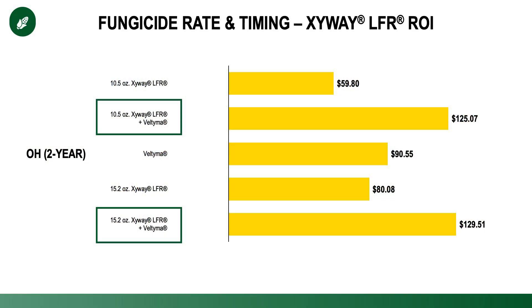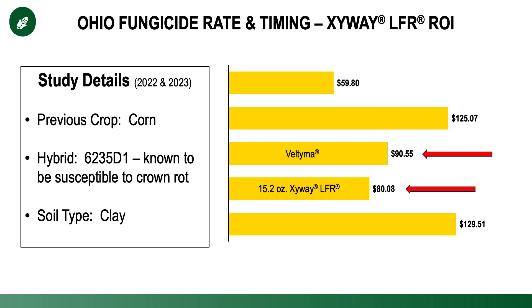When we look at the Ohio data, all the different treatments looked incredibly positive, but particularly those that had Zyway. It was so positive that a single full-rate application of Zyway nearly competed with Veltima — a PFR-proven product — from an ROI standpoint over the past two years. We set this study up in Ohio the exact same way both years: previous crop was corn-on-corn with lots of residue, utilizing hybrid 6235 which is known to be susceptible to Fusarium crown rot and early plant death. Ohio also has more clay soils that tend to hold and persist moisture, especially with all that residue. With a hybrid known to get Fusarium crown rot, our results were tremendous.